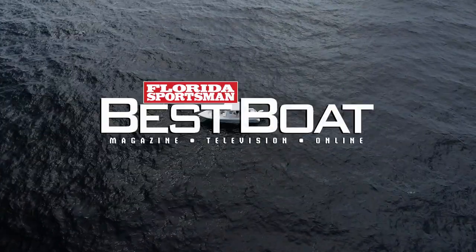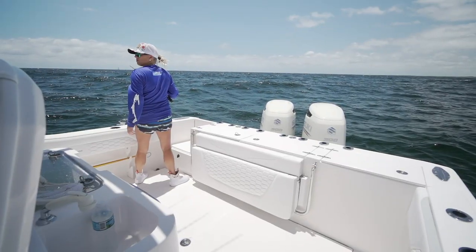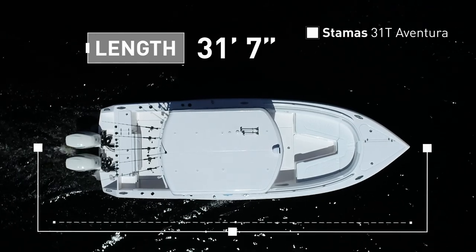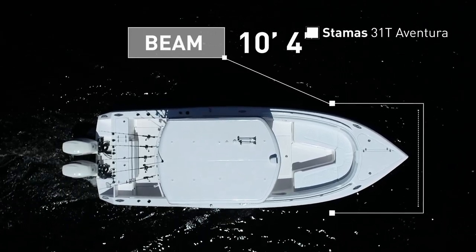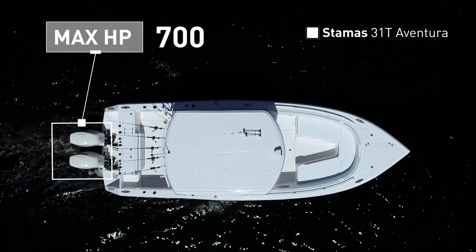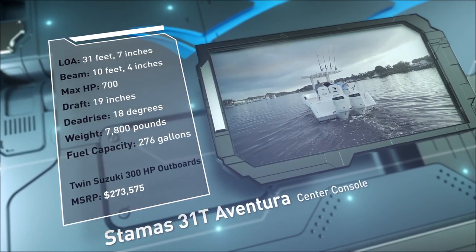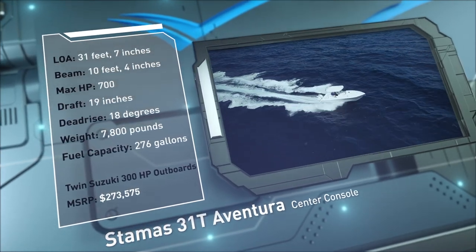Join our hosts as they step aboard the Stamos 31T Aventura, a yacht-inspired center console built for fishing in offshore conditions with ease. The Stamos 31T Aventura has an overall length of 31 feet 7 inches, a beam of 10 feet 4 inches, and a max horsepower rating of 700. Engineered to tame blue water, she has a draft of 19 inches, a dead rise of 18 degrees, a dry weight of 7,800 pounds, and a fuel capacity of 276 gallons.